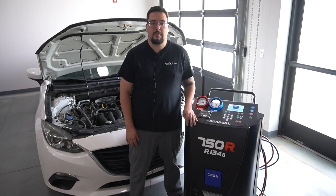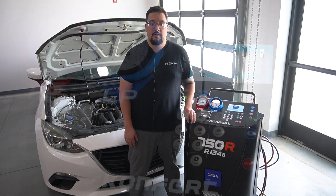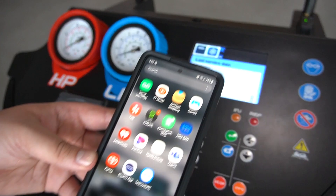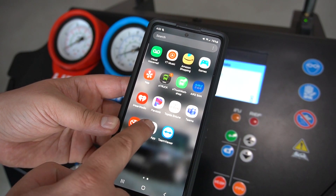Process confirmation from a distance is important for busy shops to maintain efficiency levels during time-intensive services. The 750R provides color-coded lights for stage identification, as well as remote identification and process control while using the TEXA Comfort app.